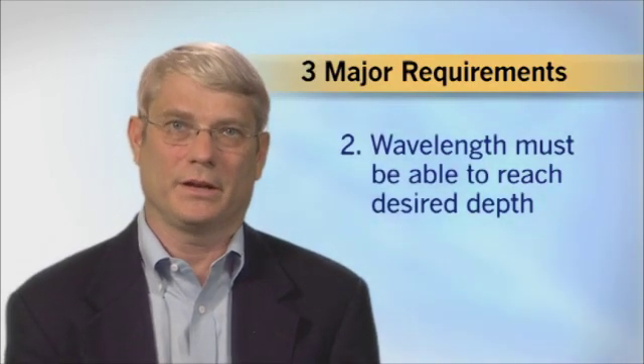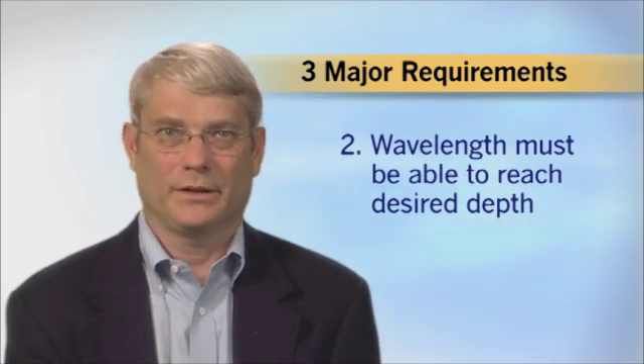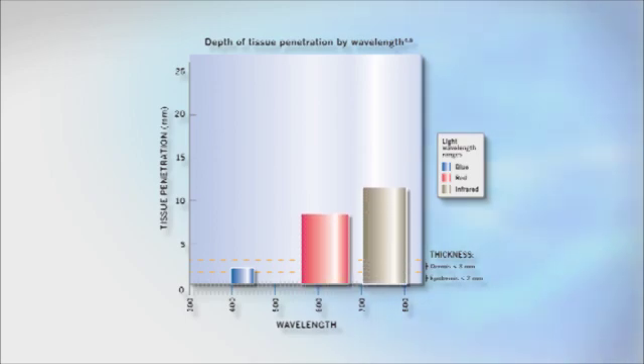The second requirement is that the wavelength must be able to reach the desired depth of penetration into the tissue. Basically, the longer the wavelength, the deeper the penetration. Blue light penetrates the skin up to about 2 millimeters. Light in the red regions can penetrate between 8 and 10 millimeters, and in the infrared range it can penetrate up to 20 millimeters.